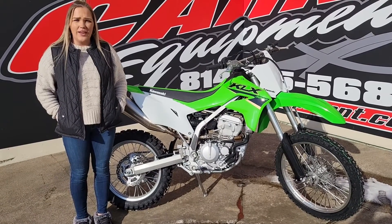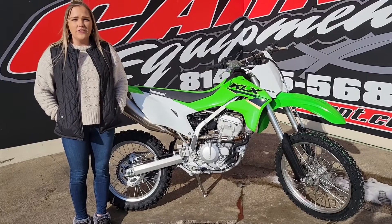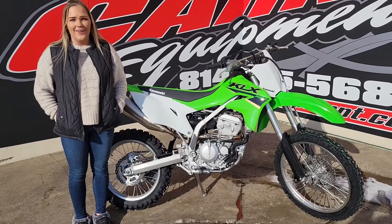So come down to Karns Equipment, check in on our website at karnsqipment.com, or give us a call and talk to me, Kurt, or Derek. Have a good day.